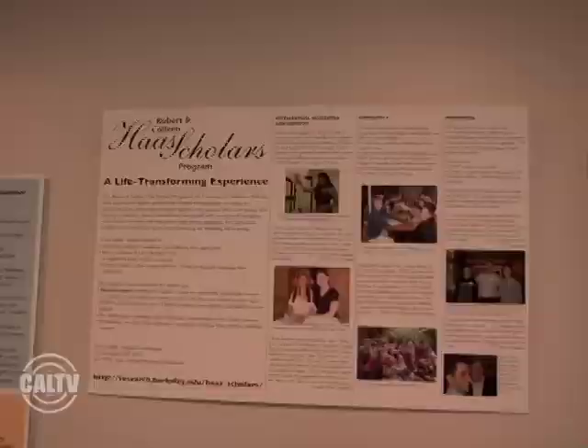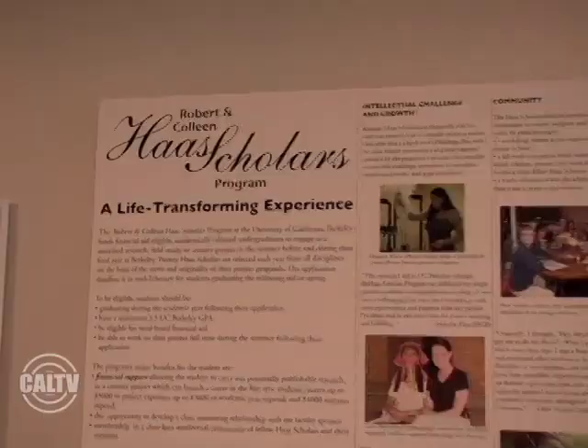The biggest group right now is actually social sciences. There are a lot of faculty from the Haas School of Business, Economics, and Anthropology, which is huge, but very closely followed by the Biosciences.